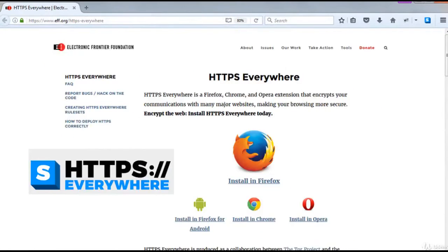HTTPS Everywhere is a free and open source browser extension for Google Chrome, Mozilla Firefox, Opera, and Firefox for Android. It encrypts your communications with many major websites, making your browsing more secure. It protects communication by enabling HTTPS encryption automatically on sites that are known to support it. It was developed collaboratively by the Tor Project and EFF — the Electronic Frontier Foundation — and automatically makes websites use a more secure HTTPS connection instead of HTTP if they support it.